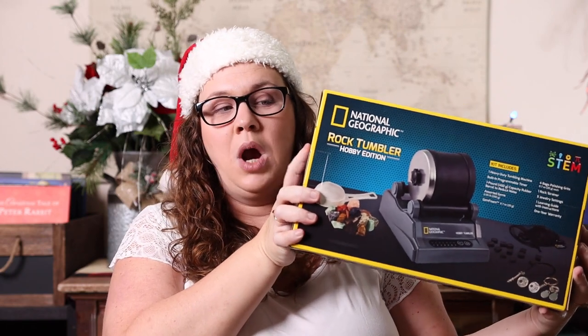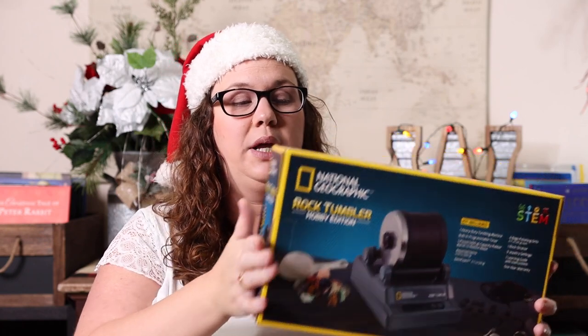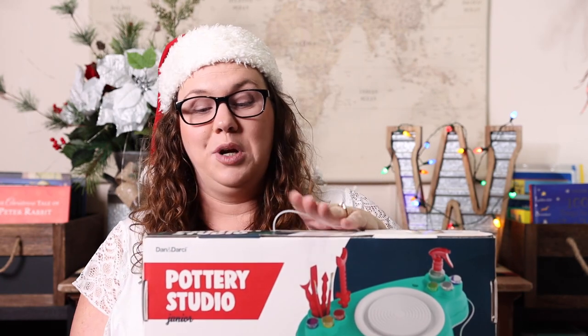Another hobbyist thing we've loved in our homeschool is a rock tumbler. This is the hobby edition — the most affordable one. If you have a kid like Emily who's constantly coming home with rocks in their pockets, this is a fun way to turn rough rocks into polished gems and dive deep into learning about them. Fair warning: it is loud, so try to run it in a garage or on a porch.